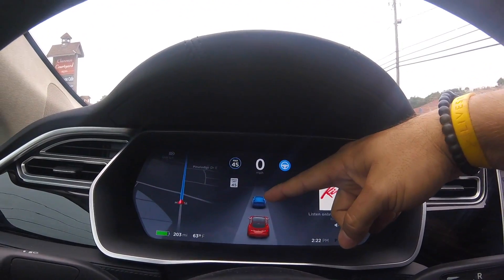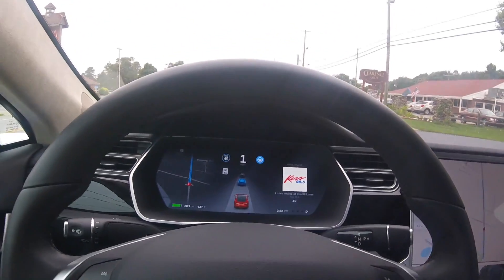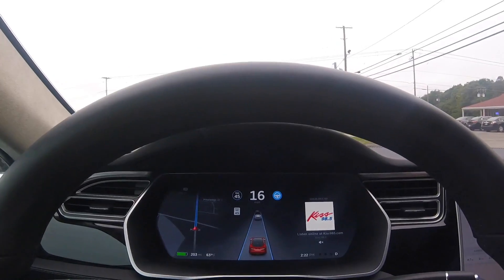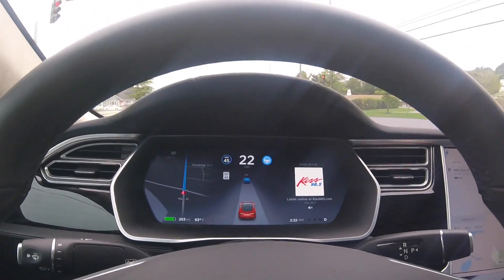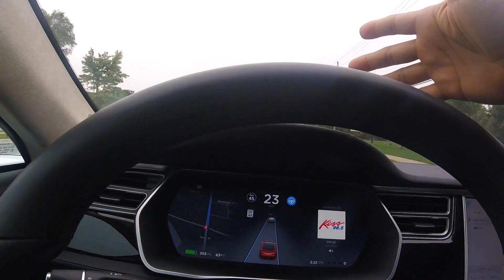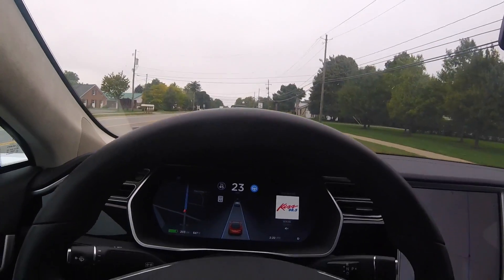Now it's following that car because that car is blue. All right guys, that's my little overview of autopilot on version 8.0. So far so good - it did give my wife a little bit of a scare going up a hill, but nothing too bad. Right now it's kind of like not knowing what to do and it goes over, then detects the lanes and comes back where it needs to be. All right guys, we'll let you go until next time.